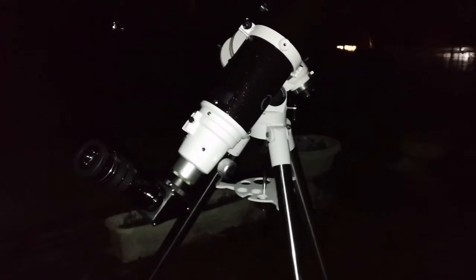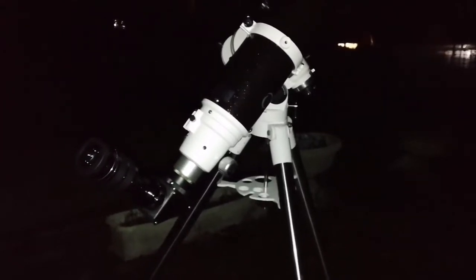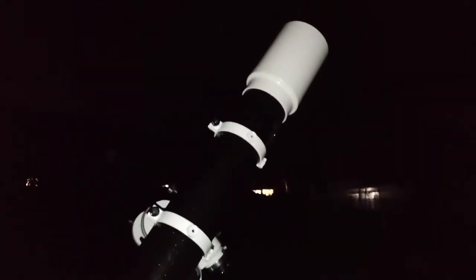It's a gibbous phase — less than the full disk. It has passed opposition, practically. That's the reason for that. This telescope is amazing.